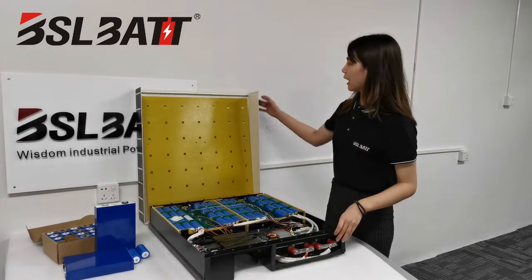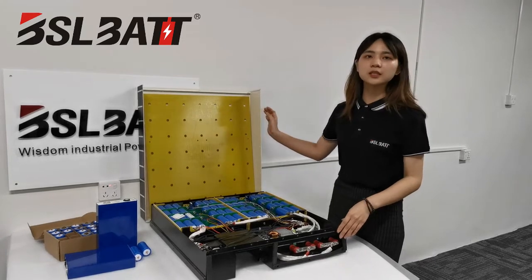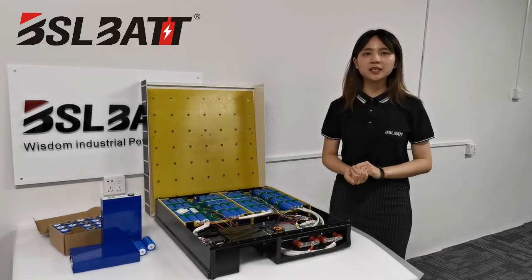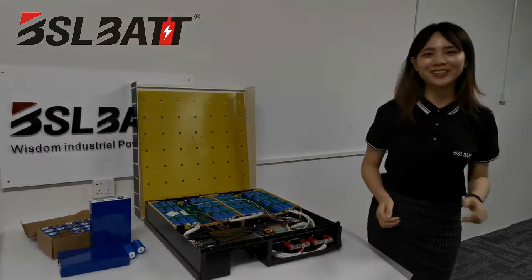Our battery construction is still being updated, and if you have any advice, please leave a message and let us know. Thanks.